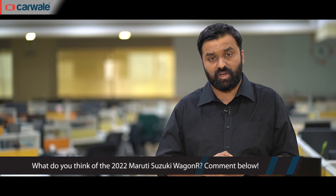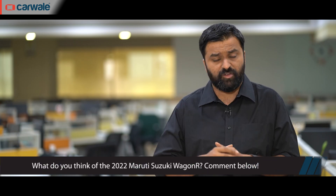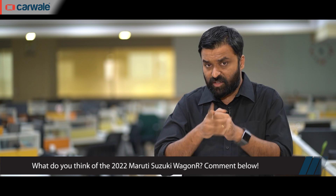What do you think of the Maruti Suzuki Wagon R in this updated avatar? Do leave your thoughts in the comment section below. Thank you so much for watching. Take care.